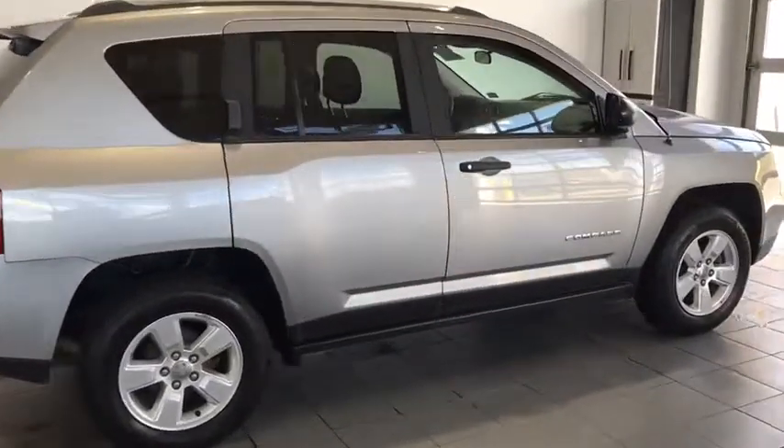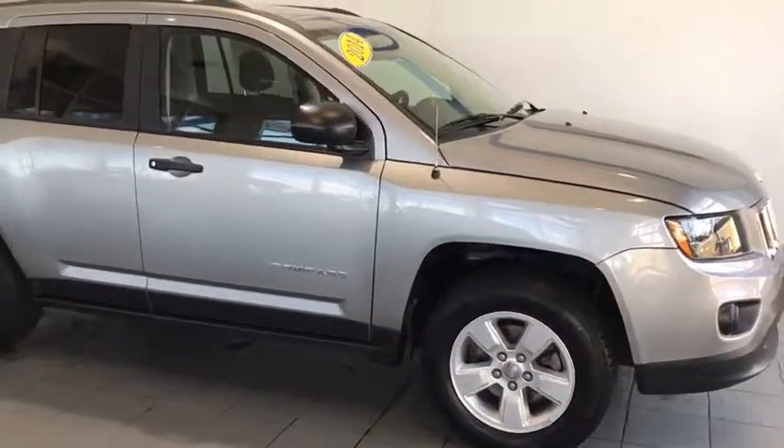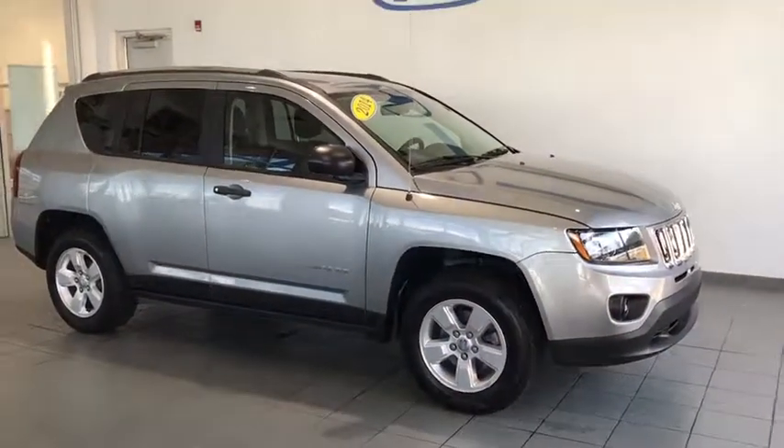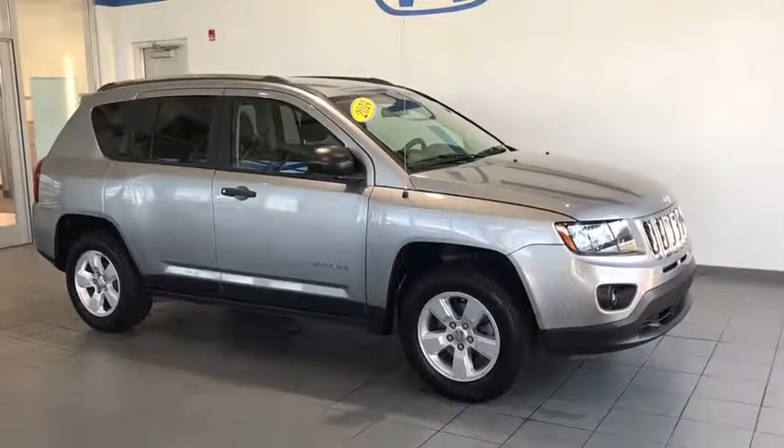Hey folks, today we have a 2014 Jeep Compass. This vehicle comes in a 5-speed manual. You're going to have the fog lights on the exterior, nice lunar silver metallic paint job, and also some privacy glass in the back.